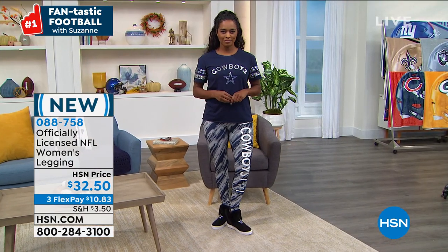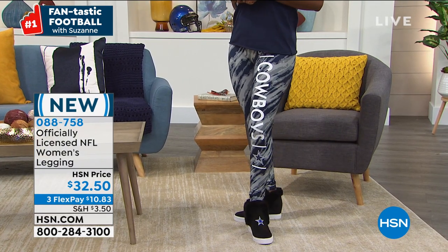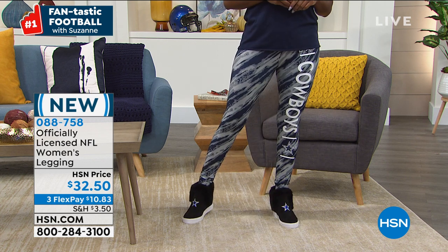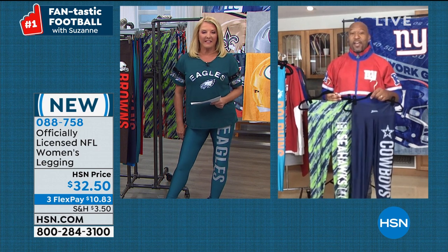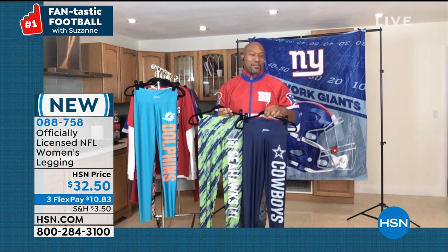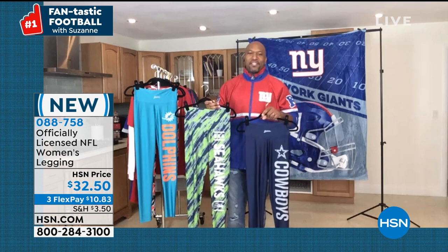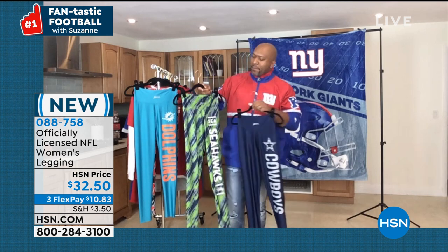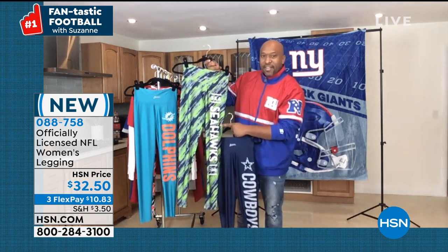Here's our sizes: extra small through 2X large, inseam is 29 inches. You've got the solid choice or the stripe — called the streak — which is super cute. These are 88% poly, 12% spandex, machine wash, tumble dry. My nine-year-old daughter loves leggings — she tried on the solid Dolphins and said 'Daddy, please get me the Jaguars.' She tried on a medium, they were a little too big, she needed a small. My wife said the exact same thing about sizing up.